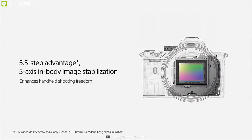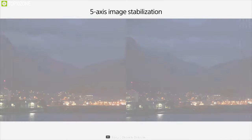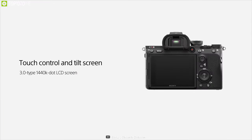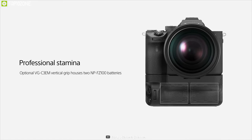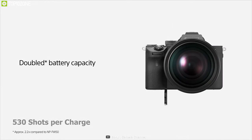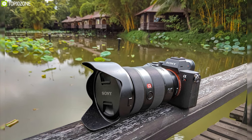Benefiting both stills and video, the A7R III retains 5-axis SteadyShot INSIDE sensor-shift image stabilization, now effective to minimize camera shake by up to 5.5 stops. A rear 3-inch 1.44 million-dot tilting touchscreen LCD supports intuitive settings control and shooting from high and low angles. A larger NP-FZ100 battery achieves up to approximately 530 shots per charge when using the viewfinder. The magnesium alloy chassis and extensive weather sealing also render the A7R III dust and moisture resistant.